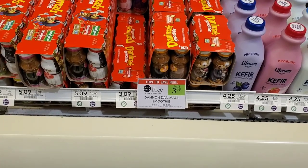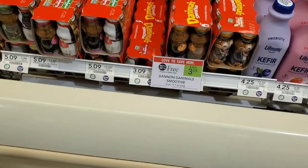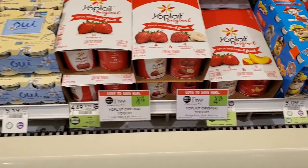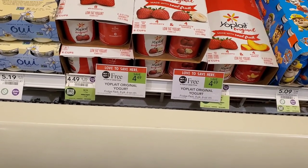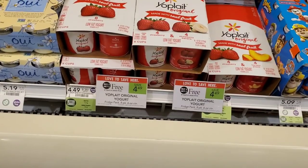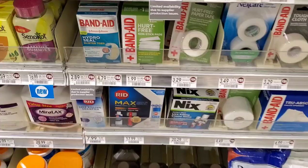The next deal is Danimals — they're buy one get one free at $3.09. We're going to use a dollar off two from the 8/23 insert, so it makes them $2.09 or about a dollar each. The Yoplait yogurt is also buy one get one free at $4.49. We have a dollar fifty off two from the 9/27 insert, so it makes them $2.99 or about a dollar fifty each. These are the eight-packs so I think that's a pretty good price.